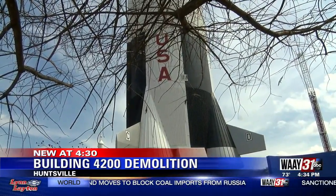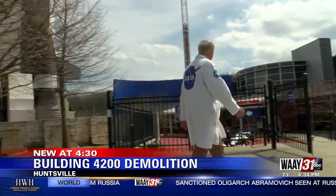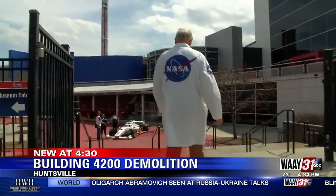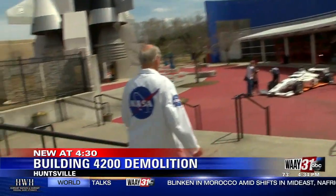A storied history for sure. The folks over at the U.S. Space and Rocket Center are still doing a really nice job of telling visitors about that rich history, including everything that happened inside Building 4200. NASA officials say that all of the demolition work is expected to be wrapped up by next year.